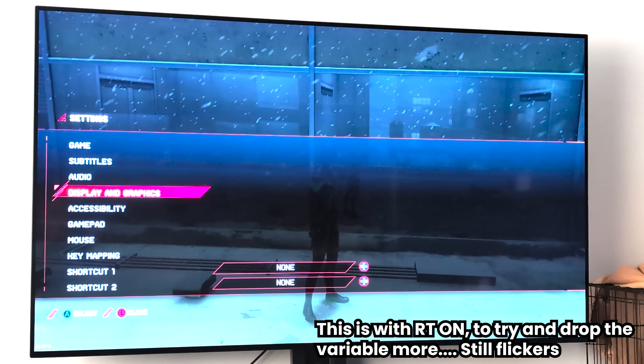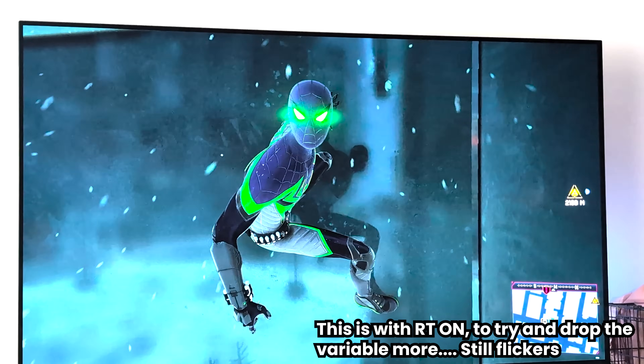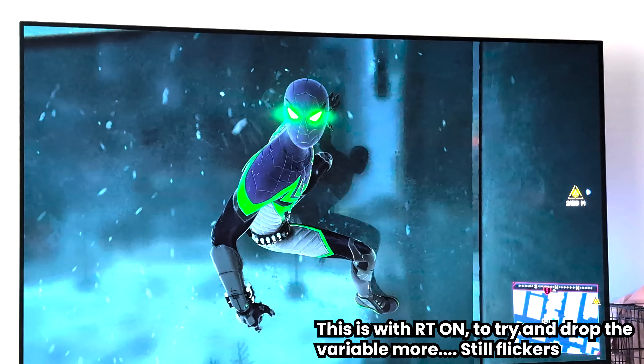Spider-Man: Miles Morales fluctuates between 75 and 115fps — a huge variable. Even in the start menu on the tram scene, the flicker is happening because of such a large frame rate variable. It's a contrast issue specific to the OLED panel's lack of backlight — it only appears in the shadows. The bright image isn't flickering; it's the darkness flickering. Once you notice it, your eye is drawn to everything that's flickering, which becomes very annoying.